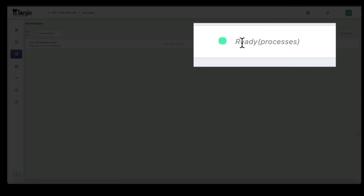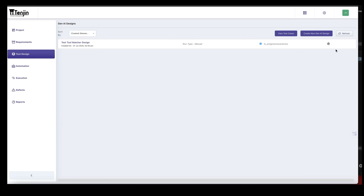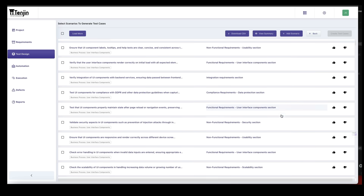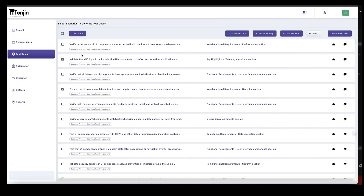Now that my requirement doc is uploaded, I'm going to go to Test Design and click on 'Create New Gen AI Design.' I'll select the available requirements and click 'Create Test Design.' It's processing. The Gen AI feature instantly generated all my application requirements — different test cases, both functional and non-functional, compliance requirements, risk assessment, and more. This saved me a bunch of time rather than having to do it all manually.